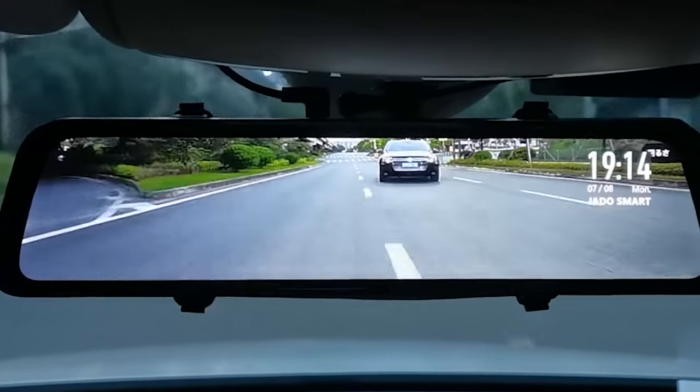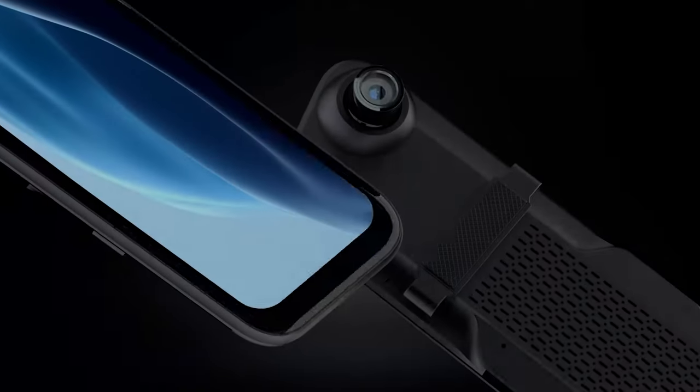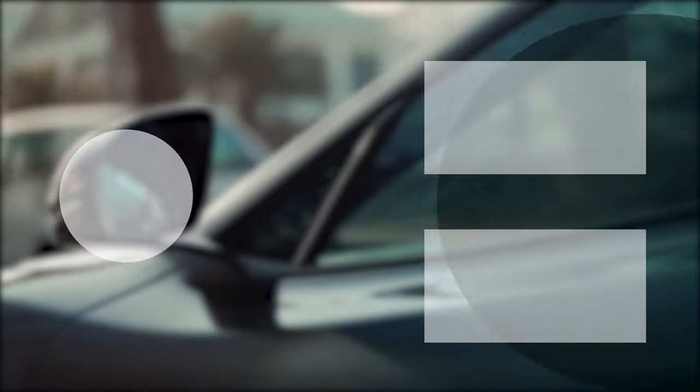So that was the list of the top 5 smart rearview mirrors that every car owner should have. Thanks for watching our video. Like, share, and comment if you found this video helpful. Subscribe to our channel and hit the notification bell if you want more videos like this on your feed.